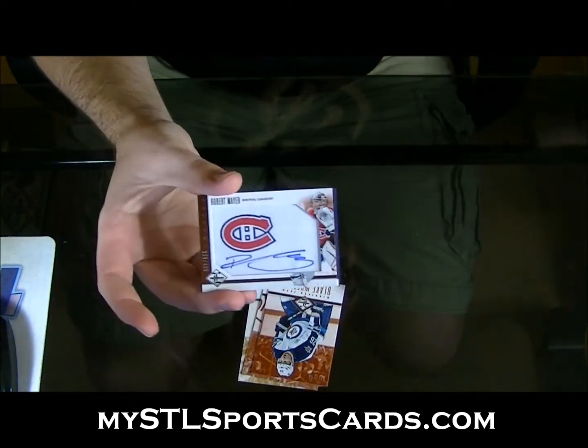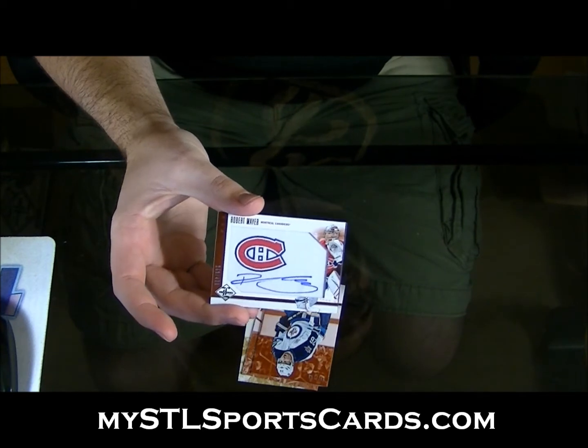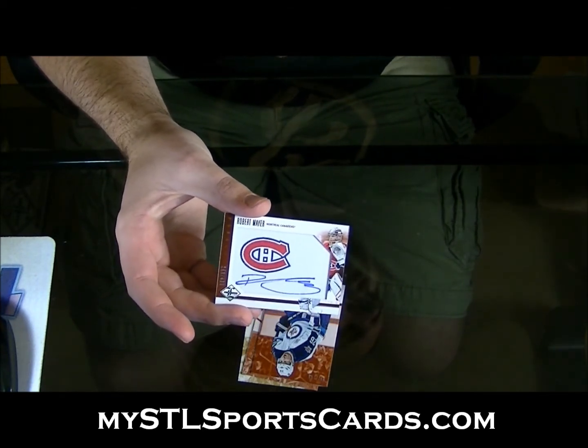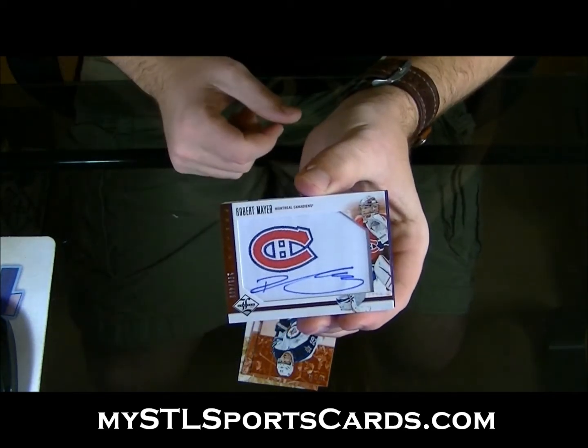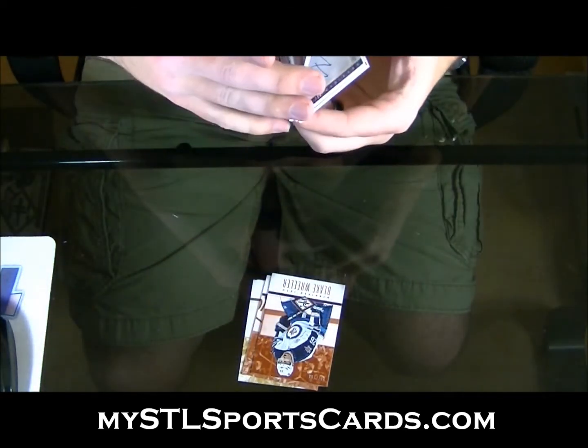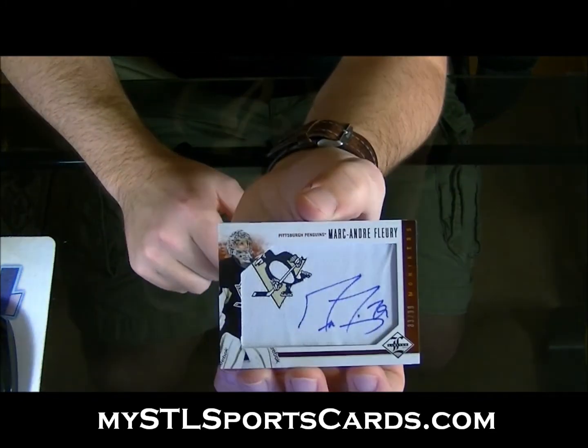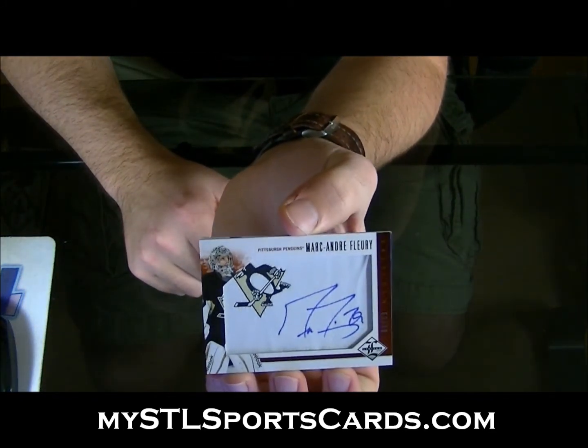Or was the other one short printed? I don't remember now, I'm just psyching myself out — nope, the other one was normal. Weird. And numbered to 99, Monikers — Marc-Andre Fleury.